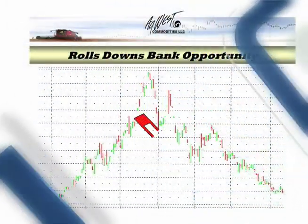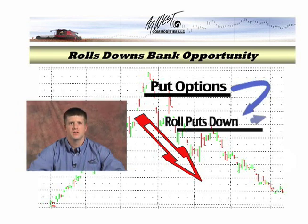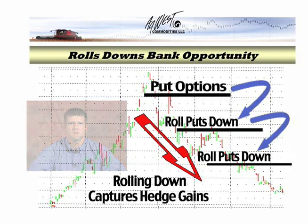In the case of falling prices, we look for the opportunity to roll puts down. With the roll-down, you bank the gain premium in the put you have been holding and spend a portion of those gains to purchase a put at a lower strike price. So through a roll-down process, you give up some of the price floor, but this allows you the opportunity to pull some of the hedge gains off the table. Once these gains are banked, the market cannot take them back, even if the futures turn around and head higher. This may seem confusing at first, but the burden is on us to monitor the markets and to let you know if and when something needs done with your hedges.